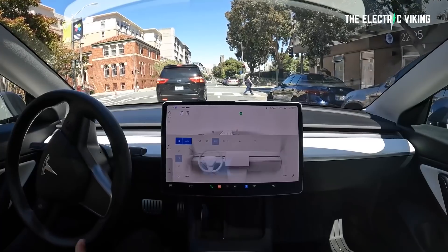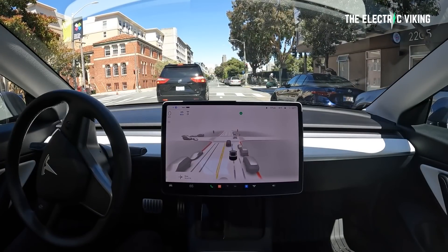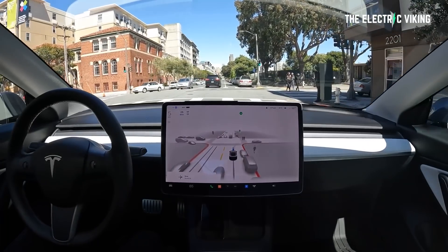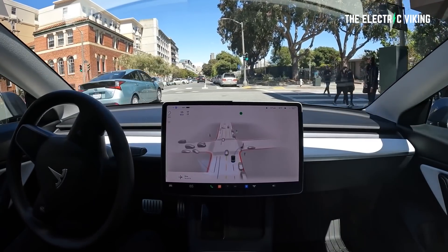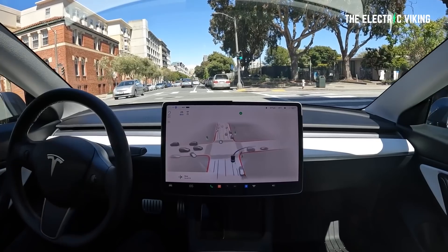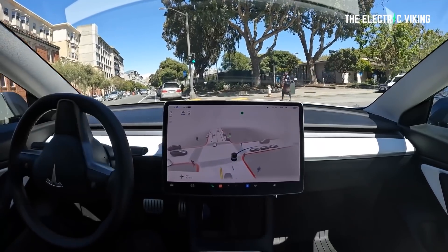Number two: unprotected turns in heavy traffic. Full self-driving beta works extremely well making protected turns — meaning turning at a traffic light. However, for unprotected turns, FSD beta doesn't adequately judge when there is a break in traffic and then make an aggressive move to fit into that gap smoothly. The problem could be improved by working with navigation to find a traffic light when turning onto a busy highway. In order to reach level 5, FSD will need to handle unprotected turns automatically onto busy highways.